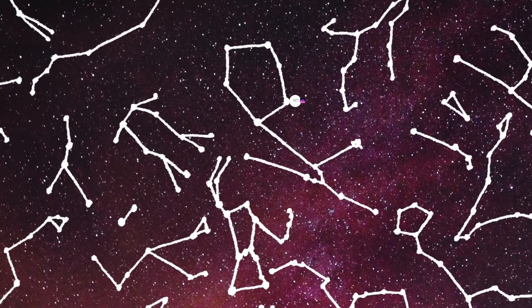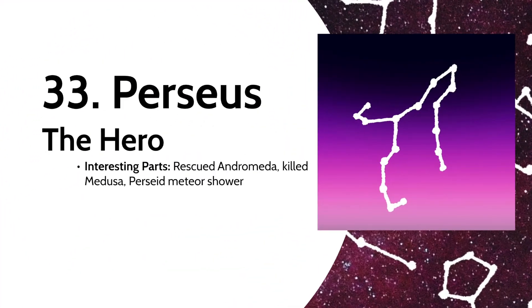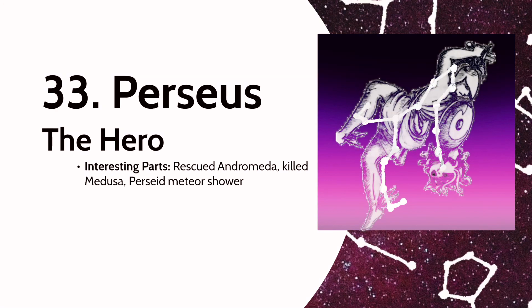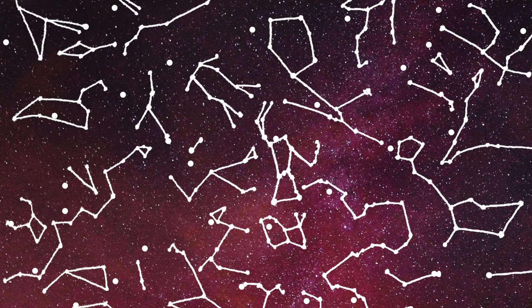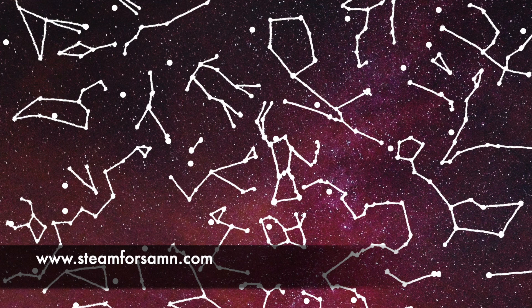And for our very last constellation today, we have Perseus — the hero who rescued Andromeda and slayed Medusa the Gorgon with the help of some cool gadgets from the gods. This one happens to be my favorite, not just because it's my namesake, but for its annual Perseid meteor shower, which is actually coming up in a few weeks, typically peaking around August 10th. So there you have it: 33 of the 88 officially recognized constellations. Feel free to like, comment, and subscribe for more content related to getting science, art, and math concepts into your life. Check out my website Steam for Sam for more content. See you next time!